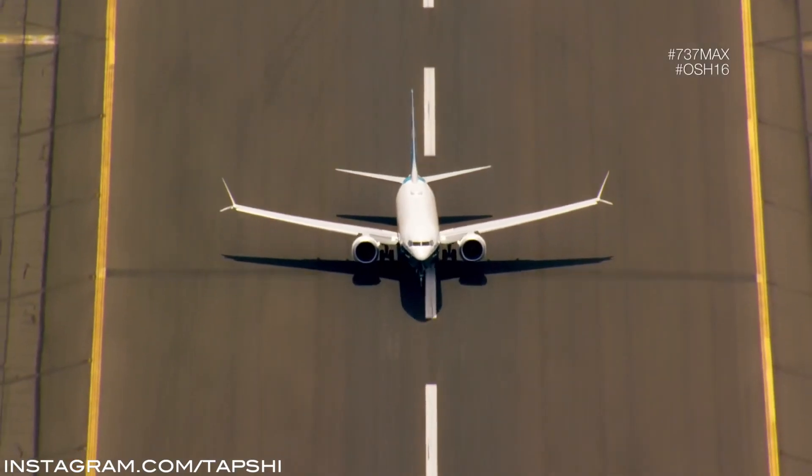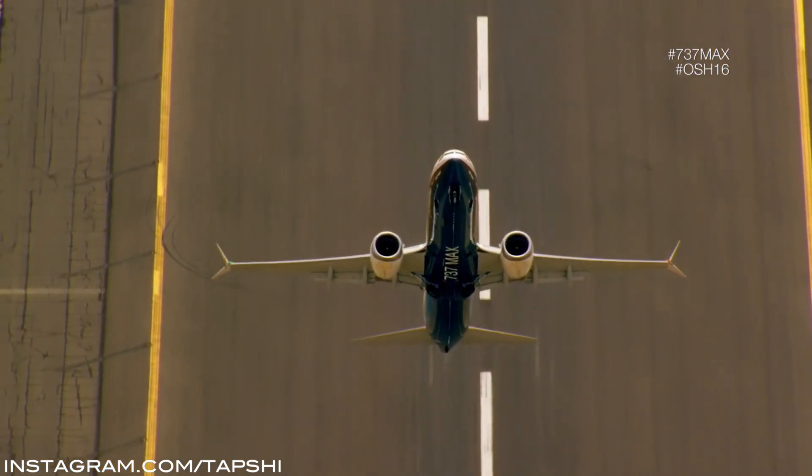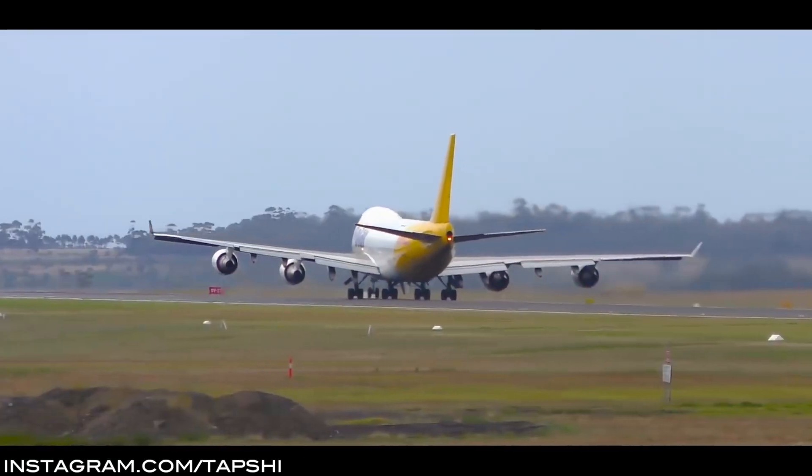Next is climb performance — how well does the aircraft climb? During climb you're moving forward and going upward, using pretty much all of the aircraft's engine power. The A320's climb performance is really poor when compared to the 737. The 737, on the other hand, has amazing climb performance and the aircraft climbs like a rocket. So climb performance goes to the Boeing 737.